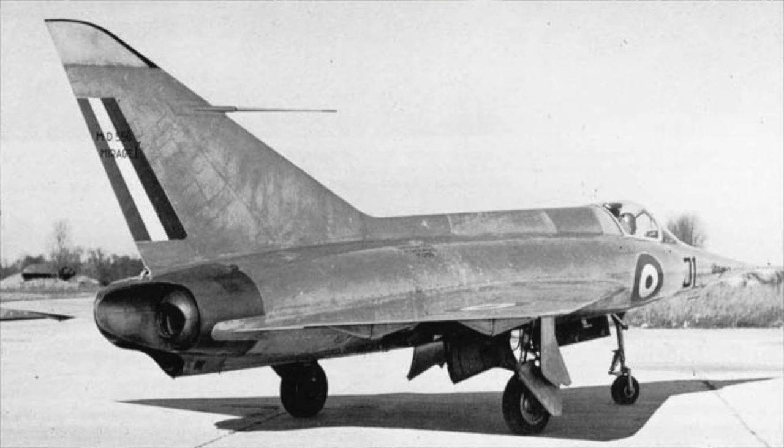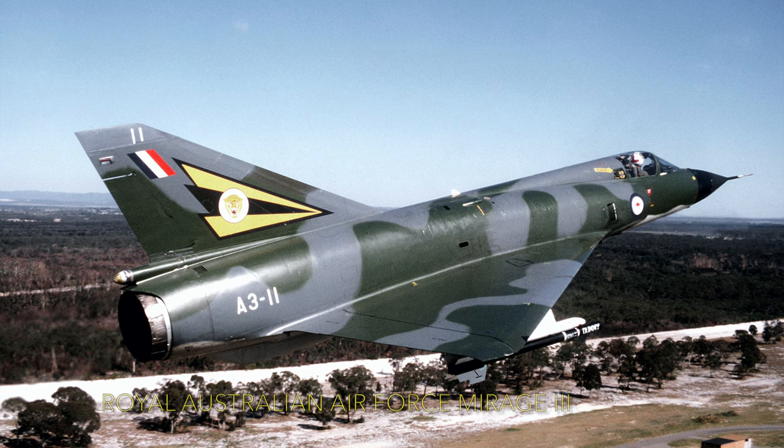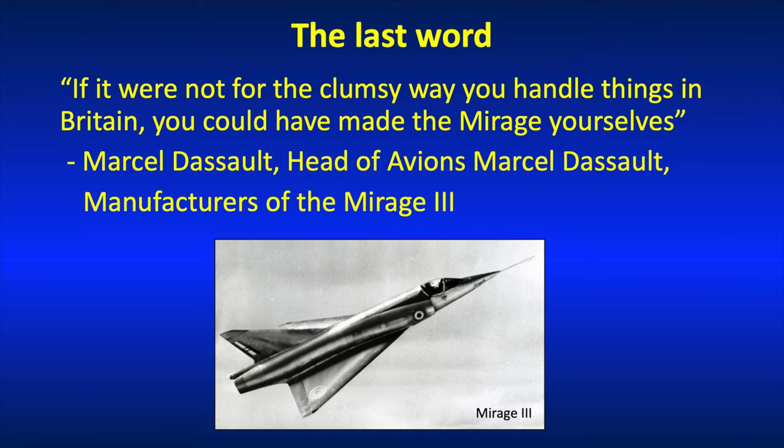Dassault's engineers closely monitored the tests, and although their MD550 — later to become the Mirage 3 — actually flew a little bit earlier than the FD2, it resembled it very closely. Bearing in mind that the Mirage 3 sold 1,421 units all over the world, making it a very successful aeroplane, I'll leave the last word to Marcel Dassault himself, who said: 'If it were not for the fact that you British handle things in such a clumsy way, you could have made the Mirage yourselves.' That's an unfortunate indictment of the philosophy in the UK at the time — the aviation industry had done so many wonderful things, Fairey Delta II included, but a lot of that came to nothing because of government attitude.